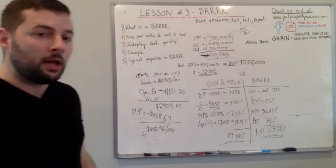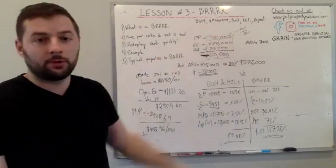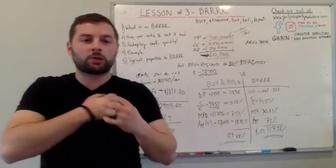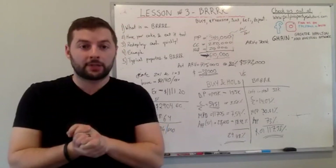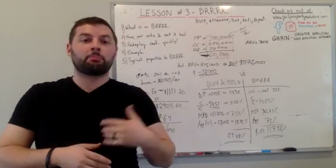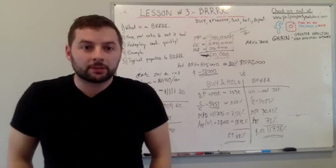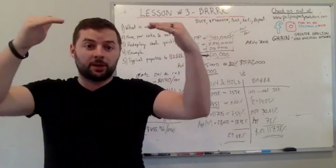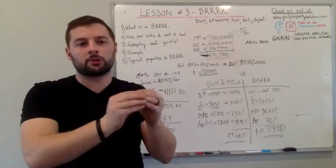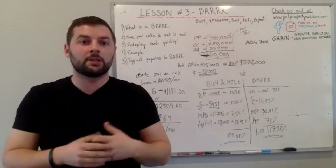I hope you got something out of that example. If you have questions on the numbers and want to go through in more detail, give us a call or visit our website. Last thing — typical properties to BURR. You have to find the right location. For example, if you buy a rundown property in Oakville for a million dollars, fix it up, refinance it higher, then rent it out — it's probably not going to cash flow. You still have to find the right market to implement this strategy.